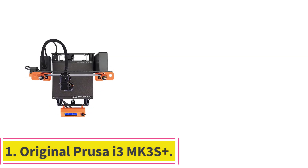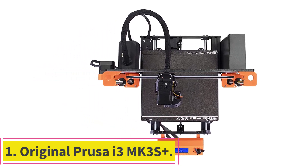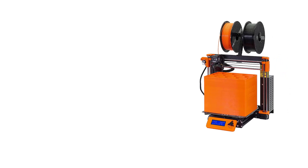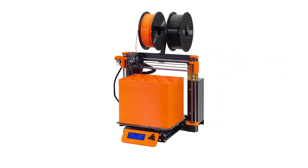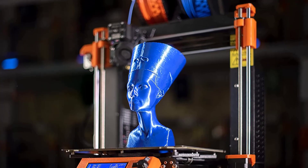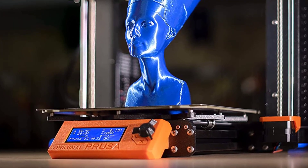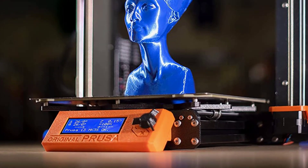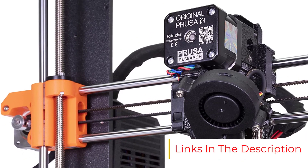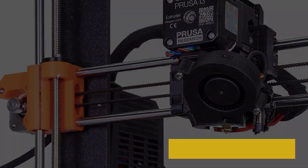Starting at number 1: the Original Prusa i3 MK3S Plus. The Original Prusa i3 MK3S Plus is the best 3D printer for serious hobbyists and makers. As the flagship of Prusa Research's 3D printer line, it is the latest iteration of a machine that has undergone a decade of advances and tweaks. The result is a polished open-frame 3D printer devoid of obvious flaws, supported by an extensive network of community and help features.